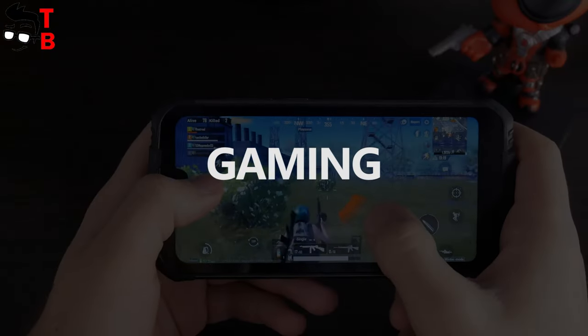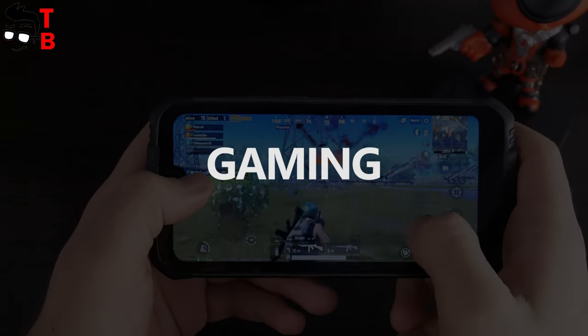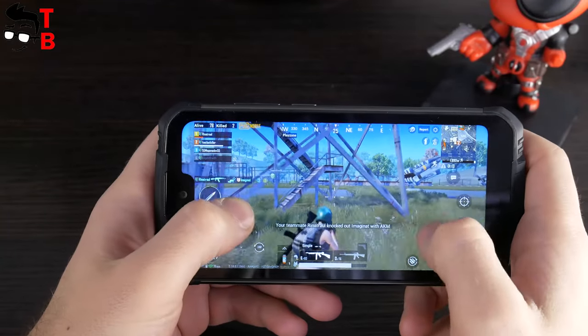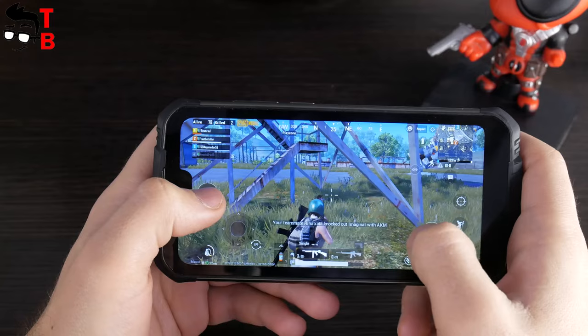It's time to play some games. I have installed three games – PUBG Mobile, Asphalt 9 and Call of Duty Mobile. I will not say a lot, because you can see for yourself.